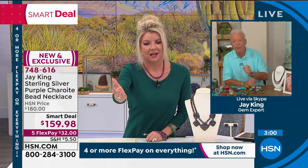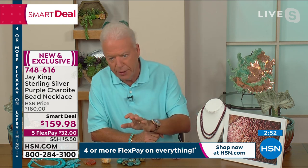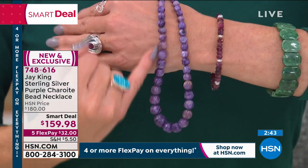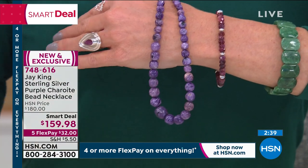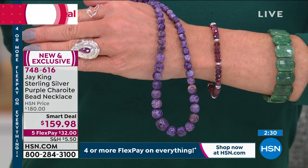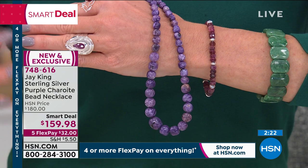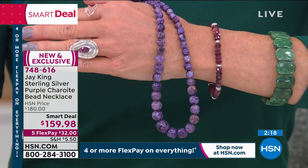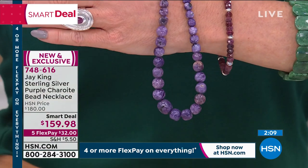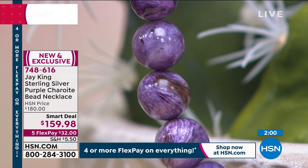Even if you went to the Tucson Gem Show wholesale area and found Russian charite in a beaded necklace like this — in this grade, color, wholesale — it would be between $600 and $1,000. Over a third of the quantity is already gone. This is beyond a special opportunity for collectors and for those who love beautiful one-of-a-kind jewelry. They will not repeat this special. This is what Tucson is all about — big finds like this.